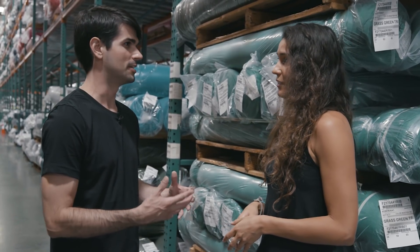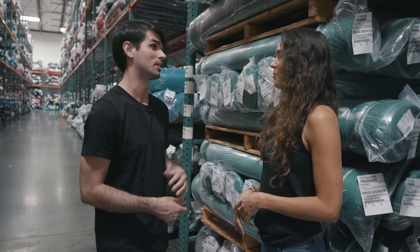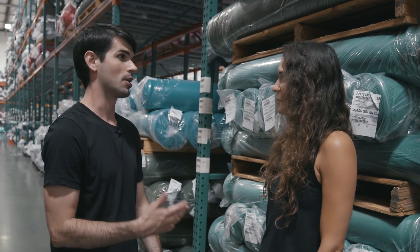One of your slogans is 'be different,' right? So that's really cool that you're actually paying attention to what you're doing and putting out into the world — that's a part of your whole system. So step one is the fabric has been dyed, now it's here, and what happens next?